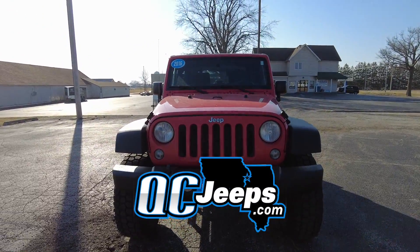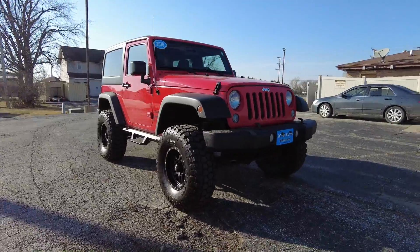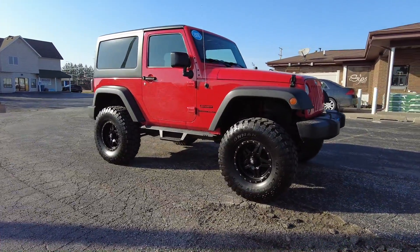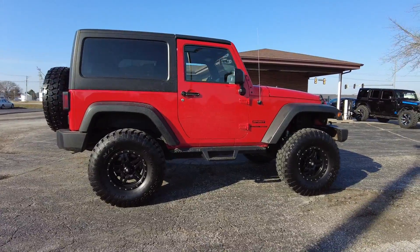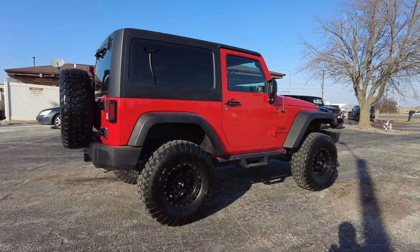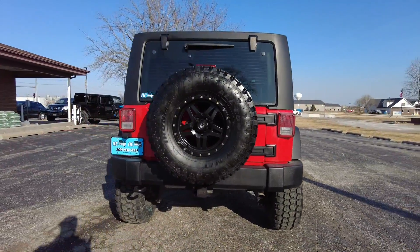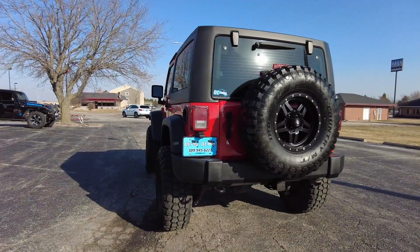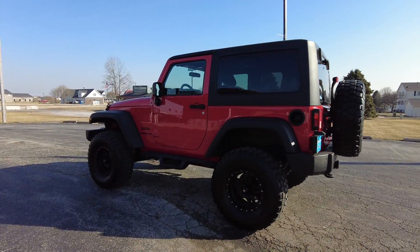Hello again everyone, we're out here today checking out this 2016 Jeep Wrangler Sport — this is a Freedom Edition with 67,000 miles on it. Beautiful red exterior, black cloth interior. It's got the 3.6 liter six cylinder, six speed manual transmission, 4x4 of course, the three-piece hard top, tow package, and 3.73 gears in the back.